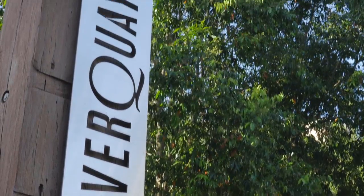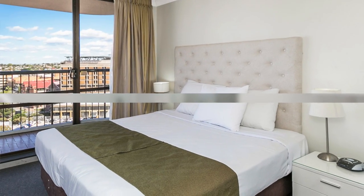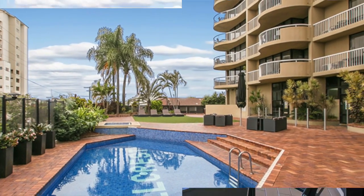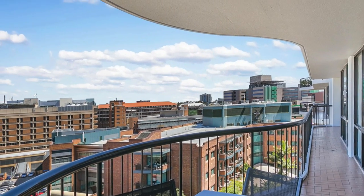This one-bedroom apartment also comes complete with a stylish modern bathroom. One-bedroom apartments of this size really don't last long on the market, especially in this central location. Call the Ben Mac team today — this one is definitely worth a closer look.